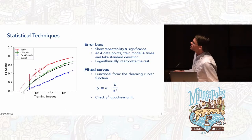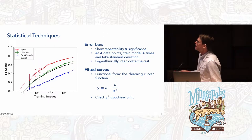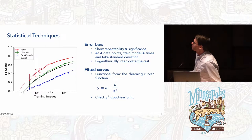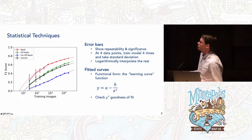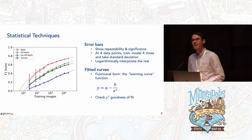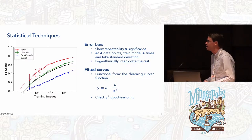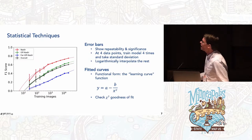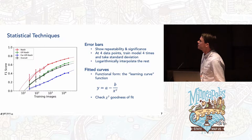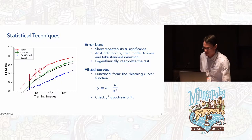A couple of statistical details: the black line shows performance versus training data on a logarithmic x-axis, with a breakdown by viewing angle categories in different colors. We've added error bars — many AI papers omit these, making it difficult to know whether a small improvement is genuine or just statistical fluctuation. We also show dotted lines representing empirical fits to the data following a very simple form: a constant minus an inverse power law. Visually these appear to be very good fits, and that holds up with a chi-squared test.